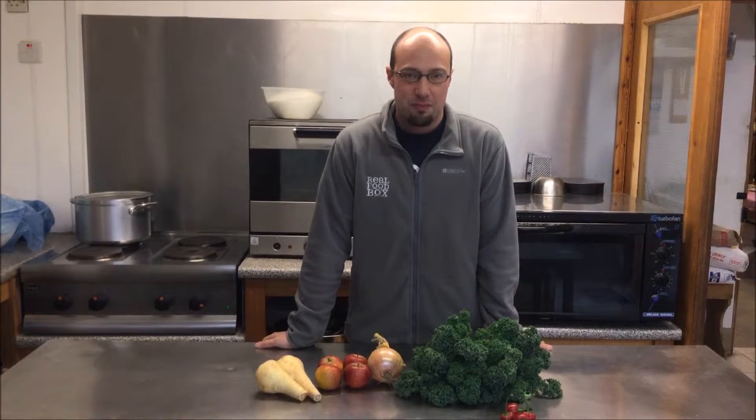Hi, I'm Earl from Real Foodbox. Before we get into the veg boxes for next week, I just want to tell you about an exciting offer we have.